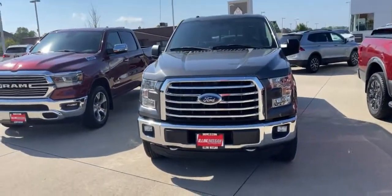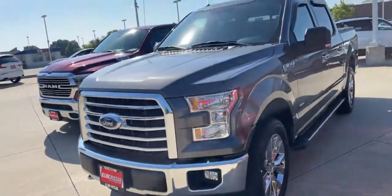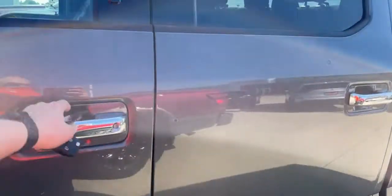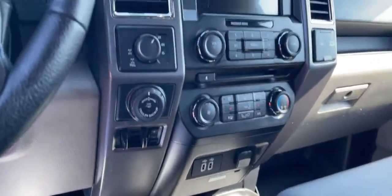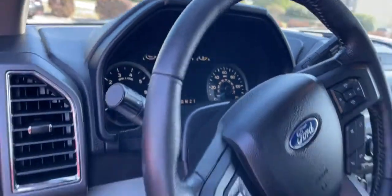Good morning, this is Lauren at Illini Nissan sending you a video of the 2016 F-150 XLT. 75,785 on the miles.